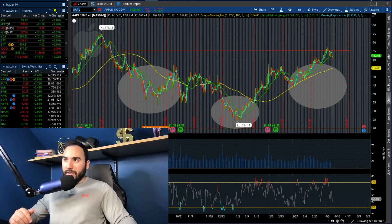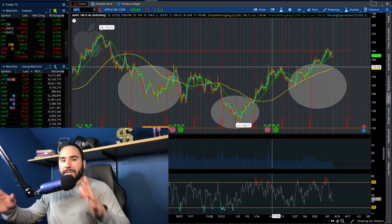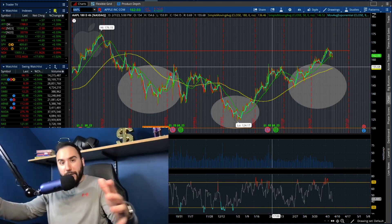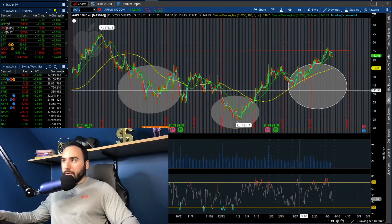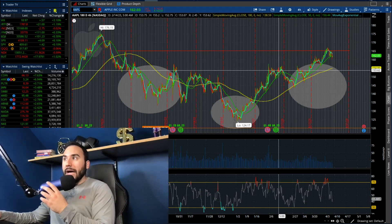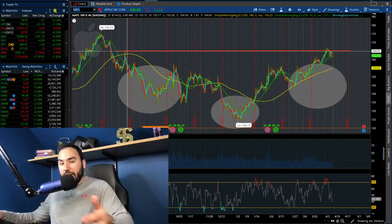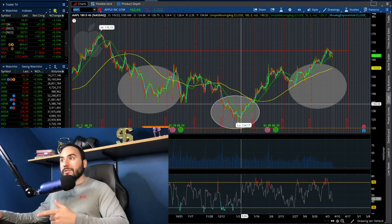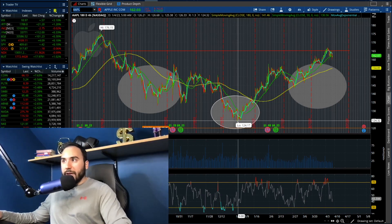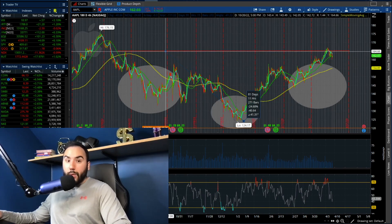The first stock on the list is none other than Apple, ticker symbol AAPL, which had a pretty decent red day today — down 1.6% on the day, closing out at $162 a share, down $2.60 on the day. What we're noticing right off the bat is we have an inverse head and shoulders on Apple. We have the left shoulder, the head, and the right shoulder. This is on the 4-hour chart. Apple stock got destroyed from the middle of September to the beginning of this year — down about $40 a share, roughly 25%.